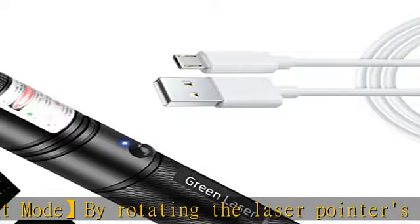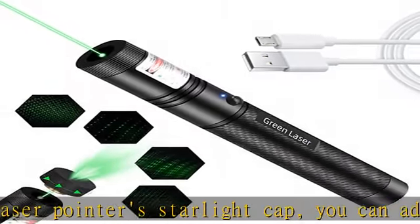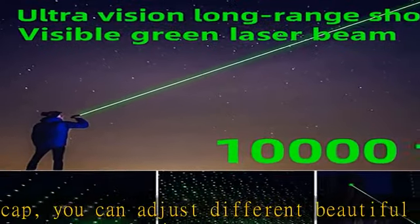Our laser pointer comes with a beautiful gift box, perfect as a Christmas gift. High-quality high-power laser pointer with a high-quality aluminum alloy frosted shell, comfortable in hand, strong and durable.